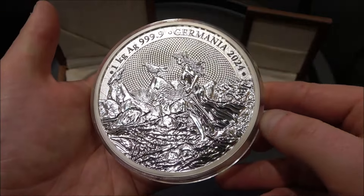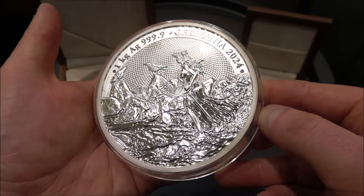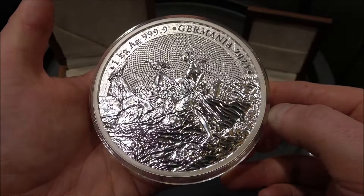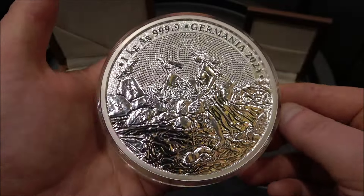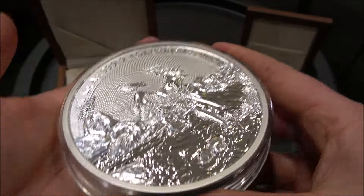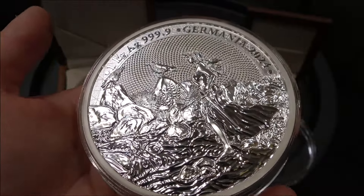The Germania series is now going for what, six years? It's going from strength to strength. I've often said to the people at the Germania Mint, how do you compete with yourself year after year, bringing out incredible products every time? It almost seems like you're shooting yourself in the foot when you bring out these new things which are just so exquisite. And yet they continue to do it — they continue to bring out incredible things that are just incredibly well made.